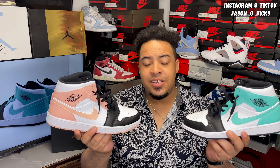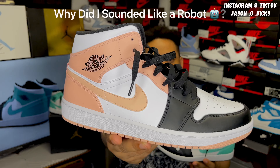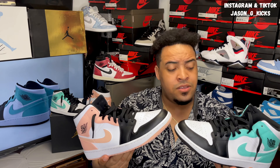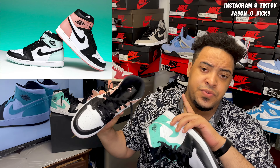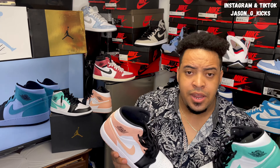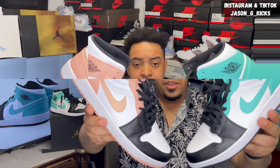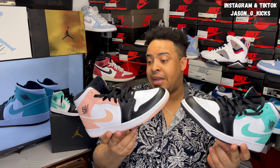These are the most recent releases for the Jordan 1 Mid lineup — the Igloo Jordan 1 Mid and the Rush Pink Jordan 1 Mid, or Tropical Orange as they call them officially. These Jordan 1s are obviously the mid version of these two sneakers, and they're beautiful. If you've been following this channel long enough, you know I have no problem with Jordan 1 Mids — actually, I like them. I don't have to wait for a superstar to wear a sneaker to go after it. I just like what I like. These two pairs of shoes are fantastic.